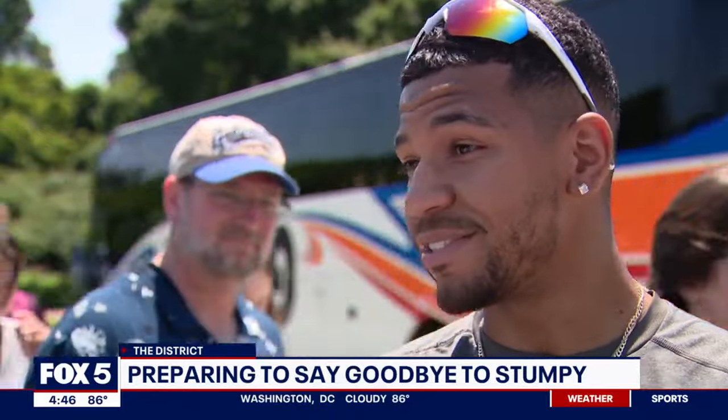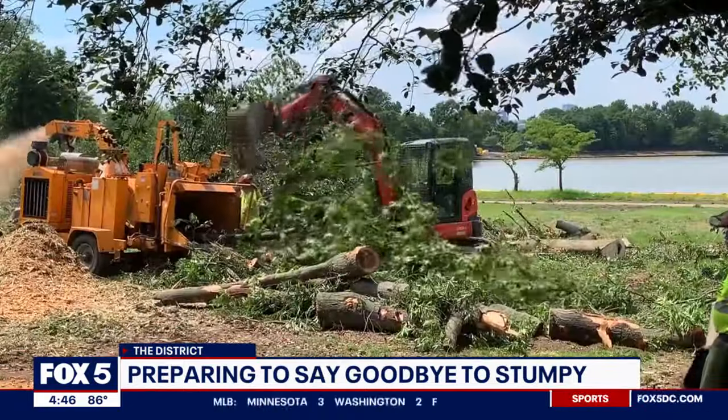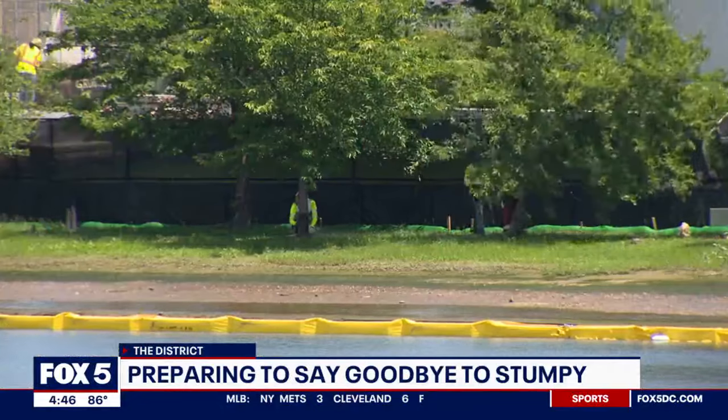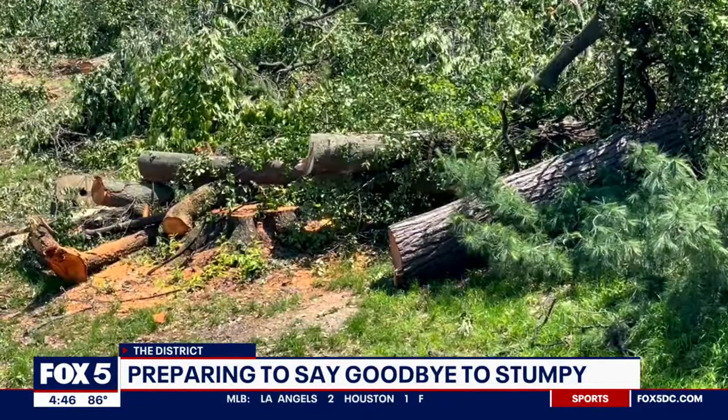It doesn't look the best, especially with so many tourists and everything going on. 158 cherry trees are being cut down and will be replaced by 274 new ones. In total, 300 trees are being removed and 455 will replace them.